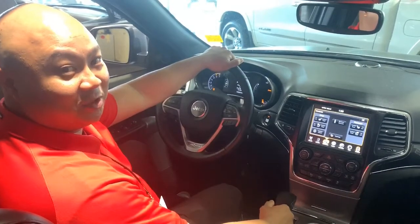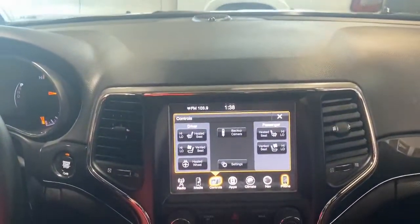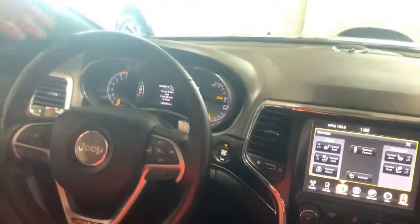In this 2017 Jeep Grand Cherokee Trailhawk, it is a full load. Got a panoramic sunroof, leather, 8.4 touchscreen, heated and cooled seats, heated steering wheel, remote start, backup camera, and it does have navigation.